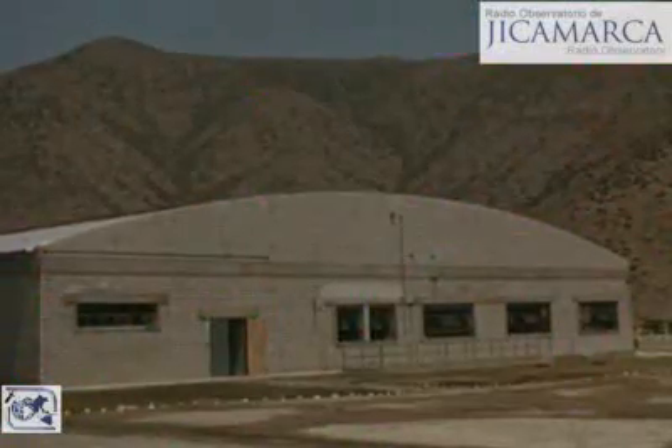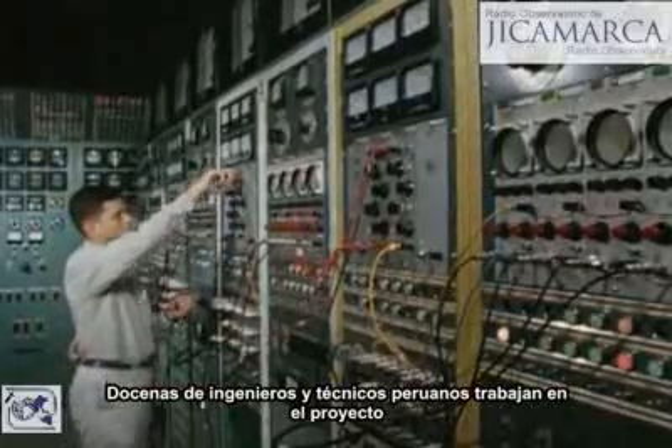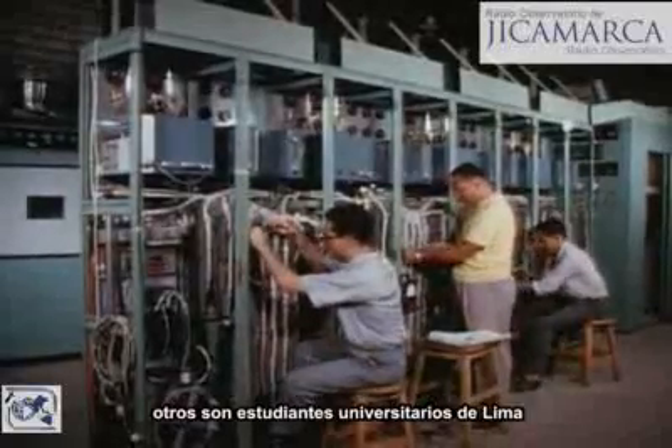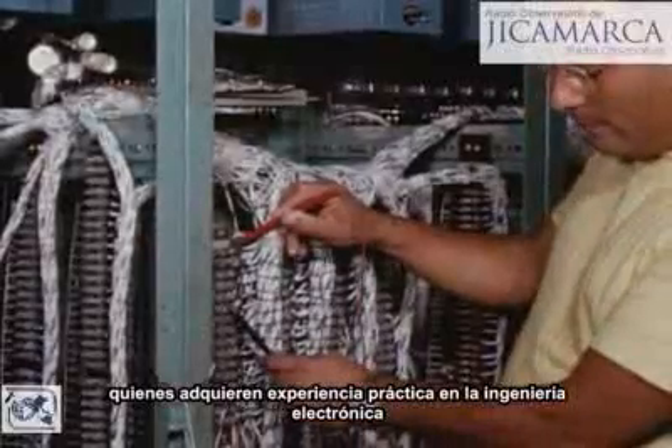Powered with electric power from nearby Lima, dozens of skilled Peruvian engineers and technicians work on the project. Some are employees of the Instituto Geofísico del Perú; others are university students from Lima getting practical experience in electrical engineering.